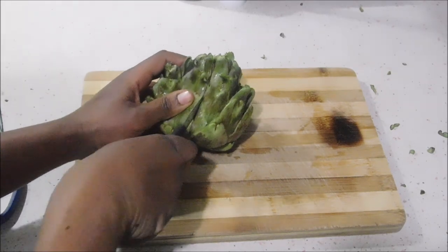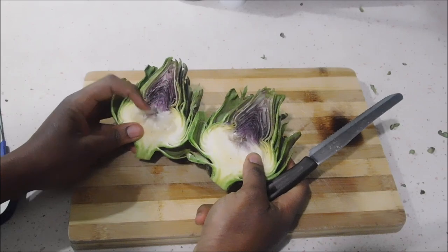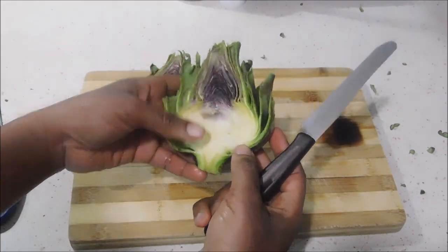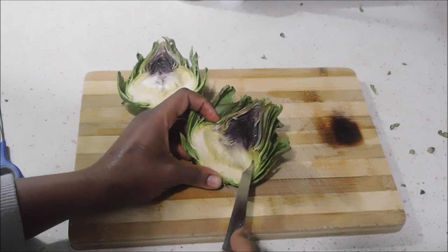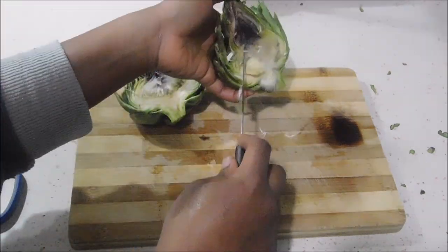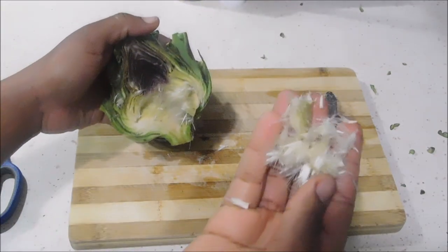This was my first time seeing an artichoke from the inside, so I was like, what is this? It looks like wool or something. I was very intrigued — I never knew the artichoke was like this on the inside. So the first time I followed the instructions and removed everything.